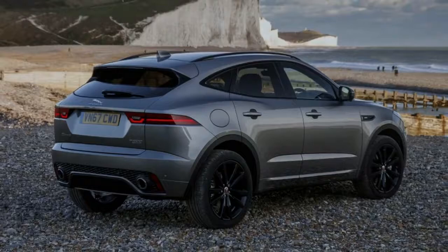The powertrain is more closely related, being based on Jaguar Land Rover's 2.0-litre Ingenium turbocharged gasoline engine and driving all four wheels through a nine-speed automatic transmission. There are two power options: 246hp for the standard car and 296hp for the R-Dynamic models.